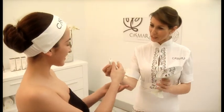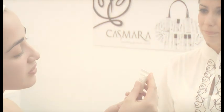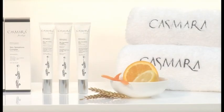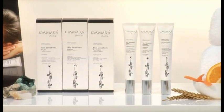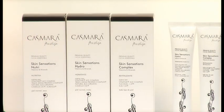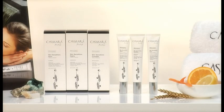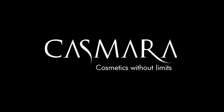Give the remainder of the product to the client in order to continue the treatment at home. Cosmara offers 3 unique daily use products of the premium quality facial essentials product line: Skin Sensations Complex for all skin types, Skin Sensations Hydro for normal and combination skin, and Skin Sensations Nutri for dry and normal skin — the injection of vitamins and minerals without surgery. The cocktail your skin has been waiting for.